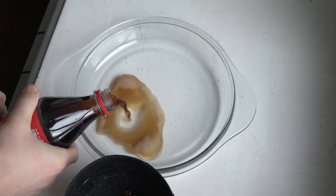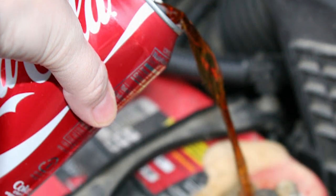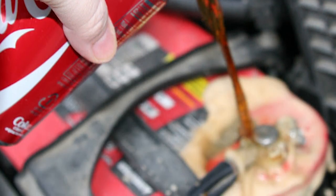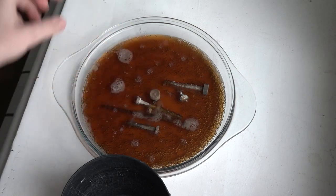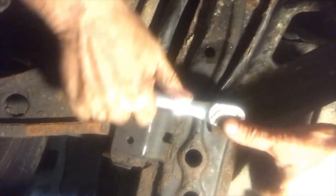First, fill a cup or so with this miraculous liquid. Then, hold it over the rusty bolts and begin pouring. All its acidity will aid in dissolving the rust and gunk that's covered the bolt. As a result, the screw becomes easier to tweak.